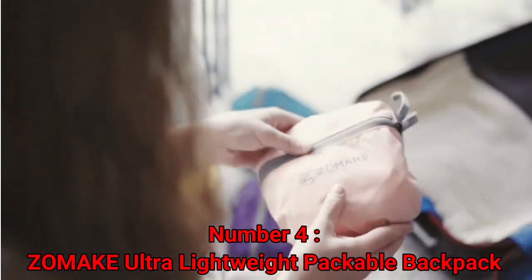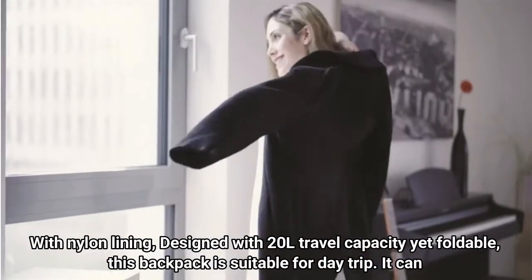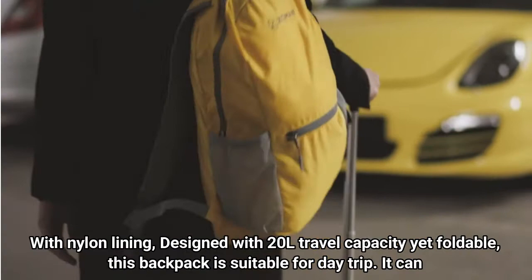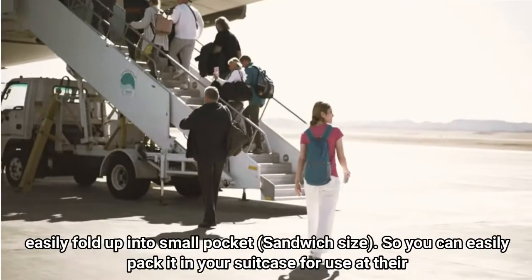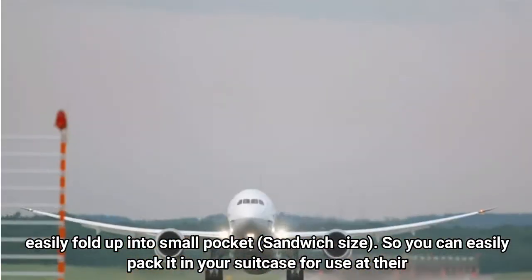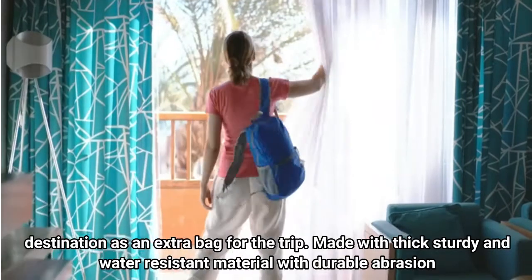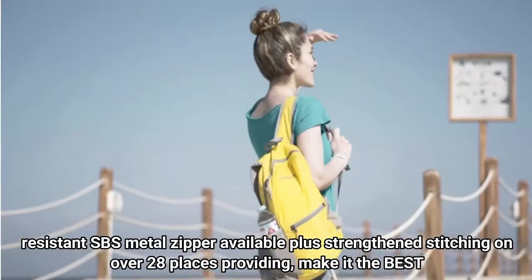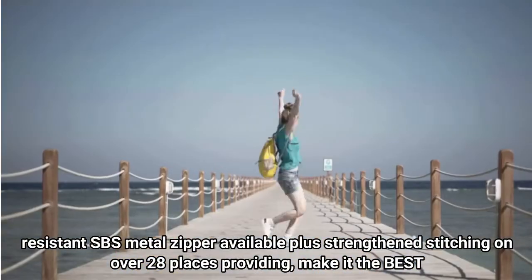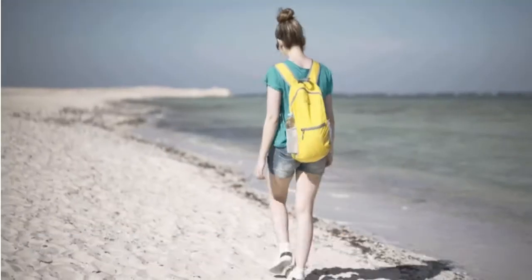Number 4: ZOMAKE Ultra Lightweight Packable Backpack. With nylon lining, designed with 20L travel capacity yet foldable, this backpack is suitable for a day trip. It can easily fold up into a small pocket, sandwich size, so you can easily pack it in your suitcase for use at your destination as an extra bag. Made with thick, sturdy and water-resistant material with durable abrasion-resistant SBS metal zipper, plus strengthened stitching in over 28 places, making it the best quality hiking daypack.